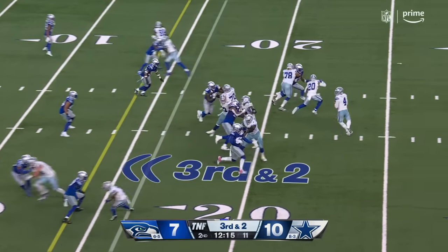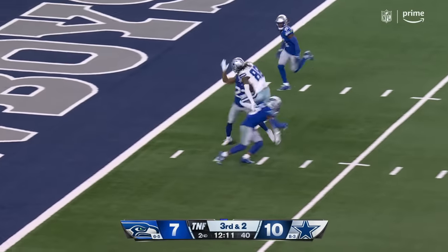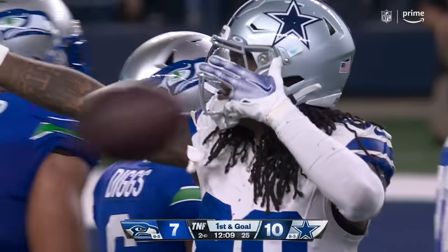Third and two. In the pocket, fires, caught. Lamb tries to get into the end zone, comes up a yard shy. Diggs saves the touchdown for the moment — first down and goal.